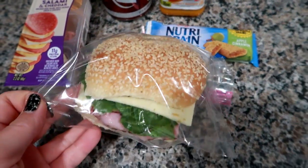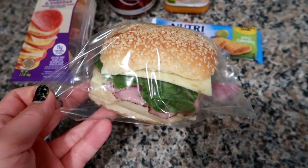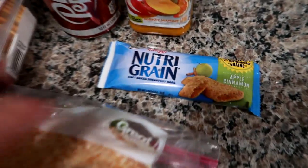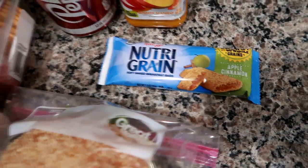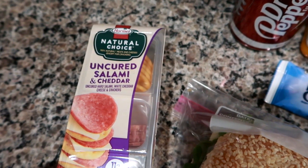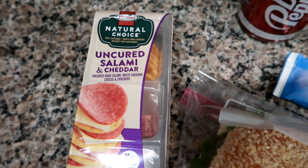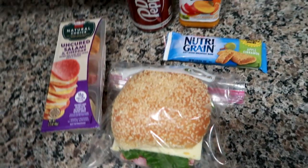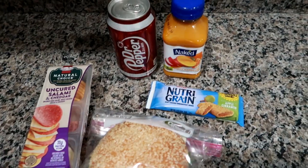The sandwich is on a little seeded roll with smoked ham, pepper jack cheese, romaine, and spicy mustard. There's also a neutral green apple cinnamon bar, one of the Hormel Natural Choice uncured salami and cheddar cracker packs, and I think I'll throw in either a banana or an orange.